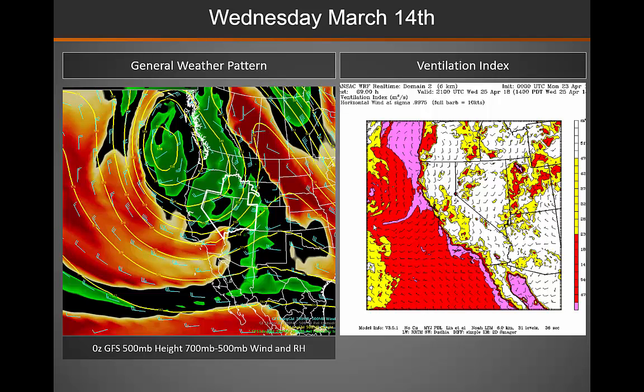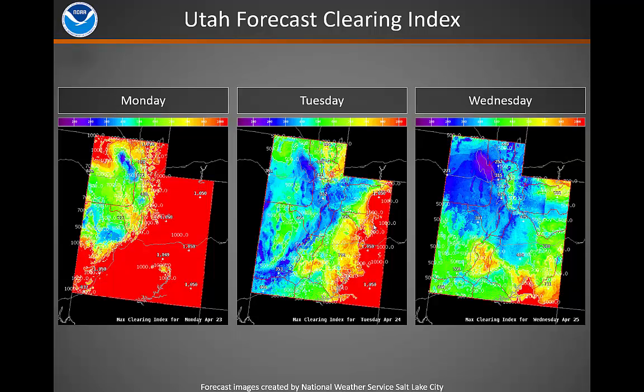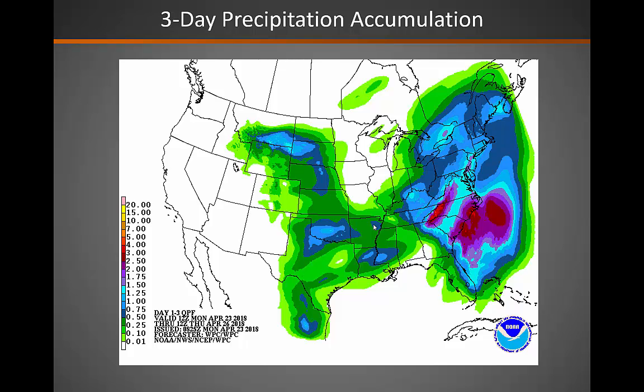As we move into Wednesday, we do start to see a storm system impacting the Great Basin. That will improve things a bit across the western part of the Great Basin as far as the ventilation index goes, with mixing heights improving as that system moves into the area. Looking at the forecast clearing index from the Salt Lake City Weather Forecast Office, you can see a decreasing trend for Utah through Wednesday. Three-day precipitation accumulations are expected to be quite light, with any precipitation focused across eastern Idaho and far northeastern Utah.